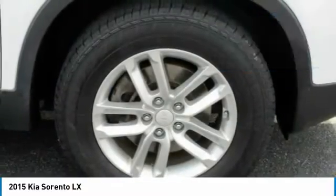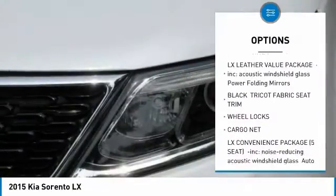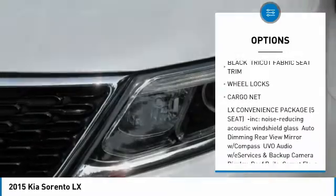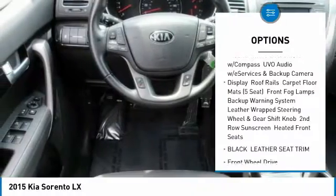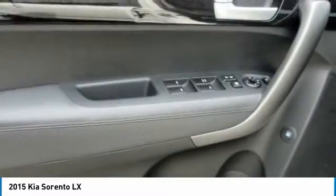Here are some of this vehicle's great options: stability control, traction control, keyless entry, steering wheel audio controls, anti-lock braking system, Bluetooth, power steering, driver airbag, adjustable steering wheel, aluminum wheels.